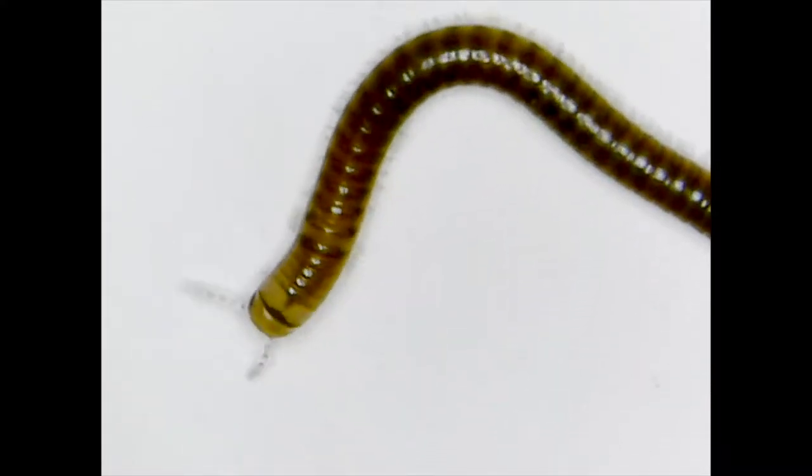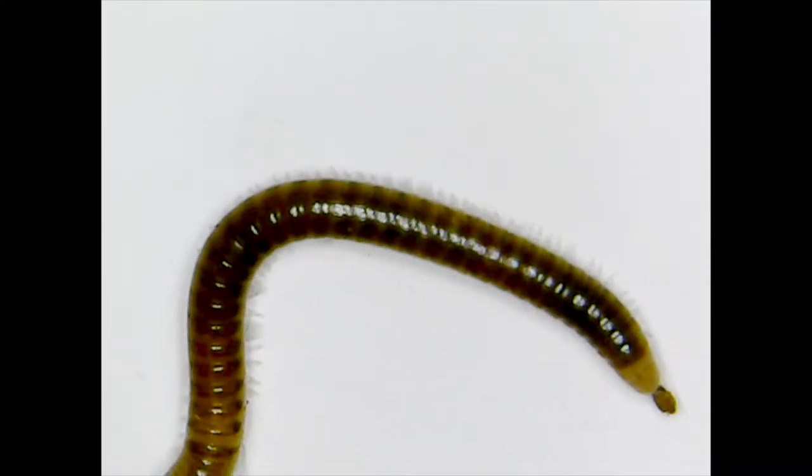This one is a millipede. It comes out at night and eats dead leaves and grass.